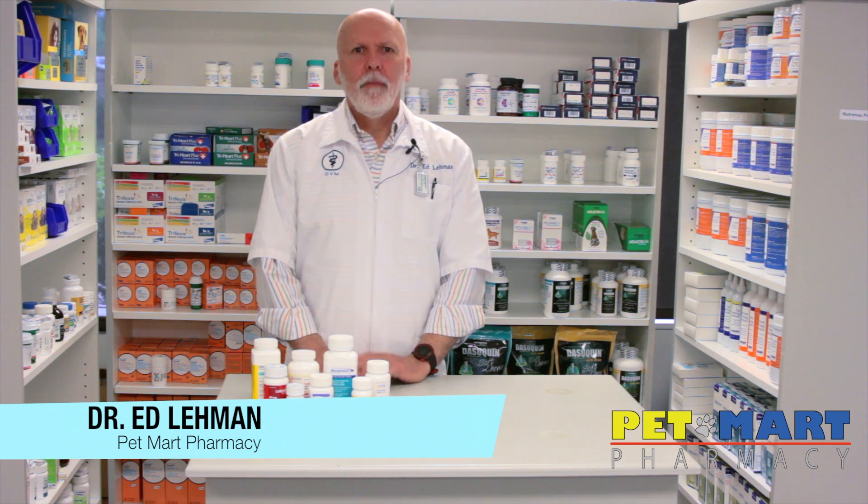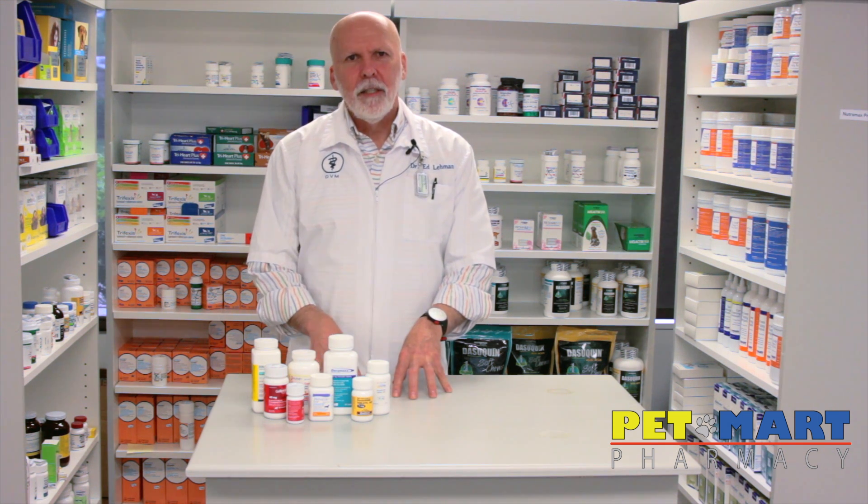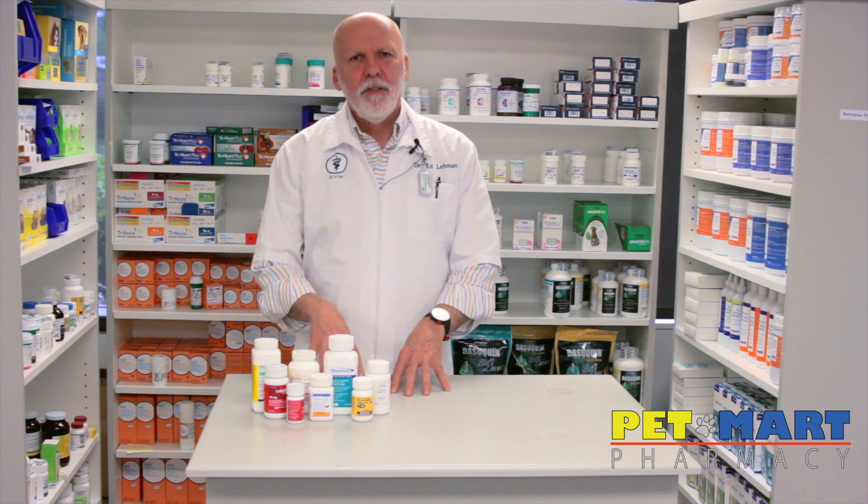My name is Dr. Ed Lehman and I'm talking to you today from Pet Mart Pharmacy here in Maryville, Tennessee. I wanted to talk to you about a disease called degenerative myelopathy. Unfortunately, this is a disease process that involves the spinal cord in pets.